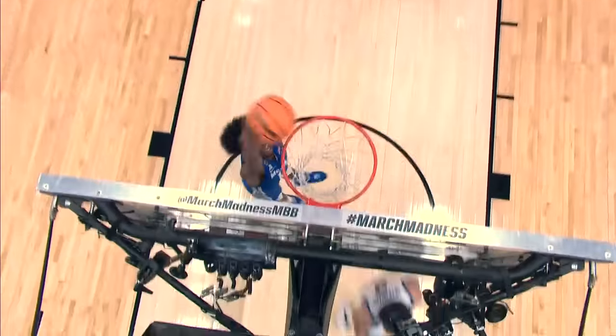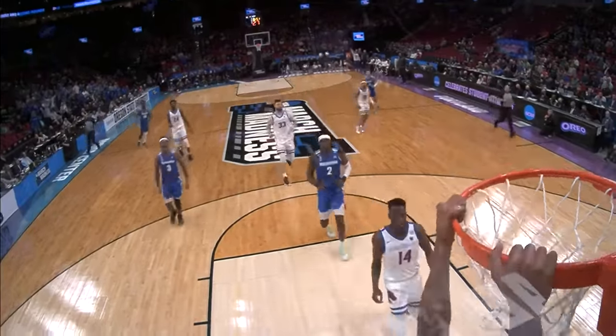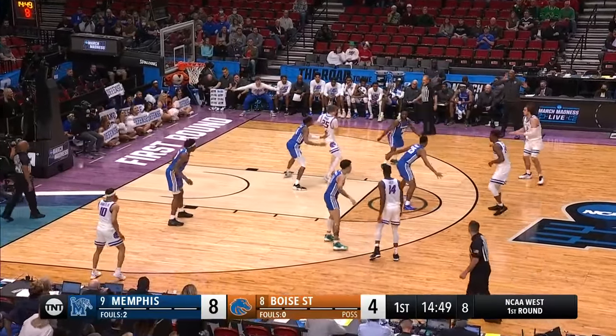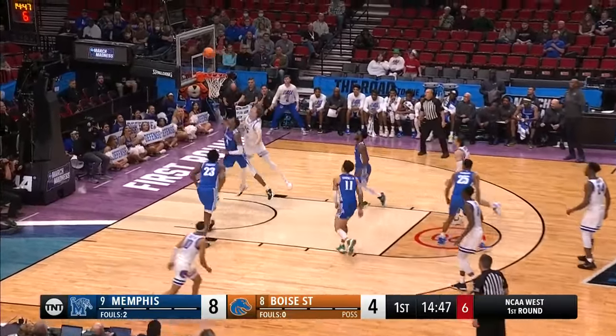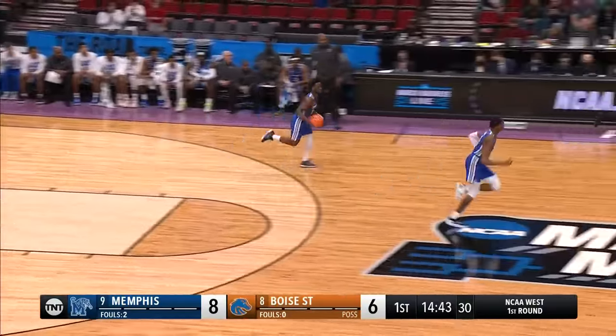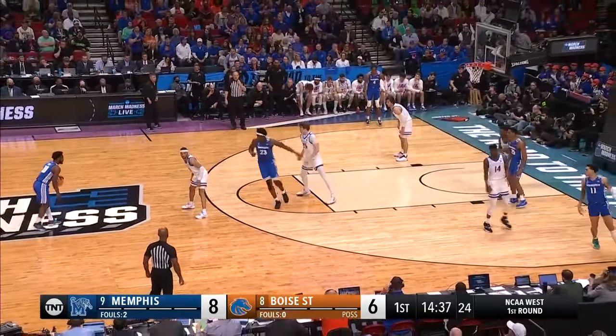They let DeAndre Williams get behind them — got to get back there. It's funny how the defensive rebounding of Memphis is just not there right now. Milner turns and scores off glass. Good move. That was the first Boise State field goal in the last three and a half minutes.